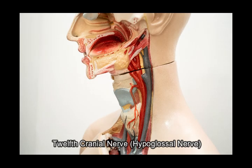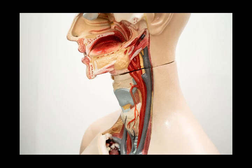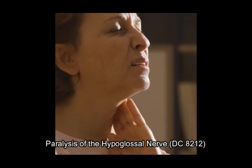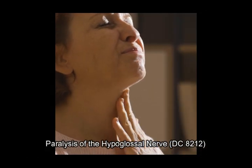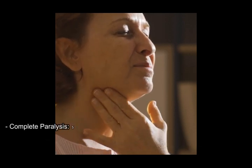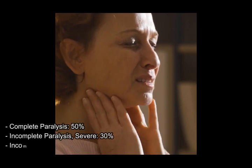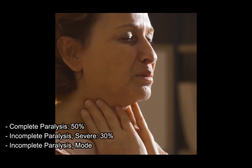12th cranial nerve — hypoglossal nerve. The hypoglossal nerve controls the muscles of the tongue, affecting speech and swallowing. Paralysis of the hypoglossal nerve, diagnostic code 8212: complete paralysis 50%; incomplete paralysis, severe, 30%; incomplete paralysis, moderate, 10%. Note: ratings depend on the degree of motor function loss in the tongue.